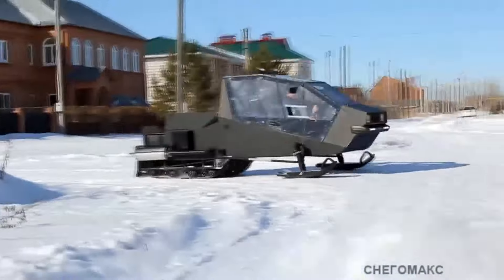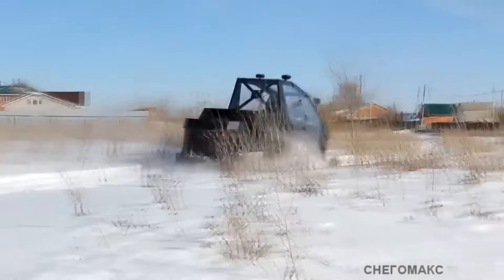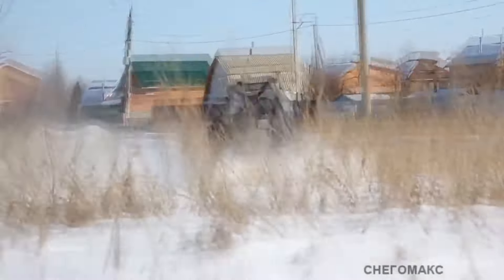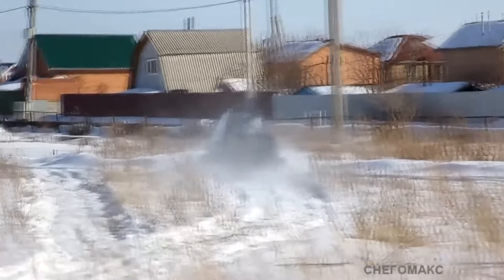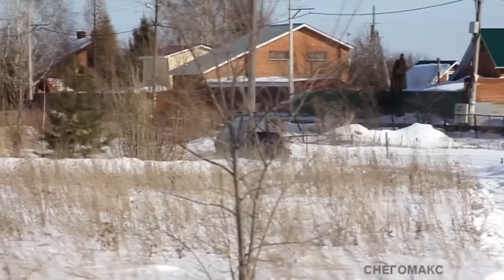Relying on two skis and two 38-centimeter-wide tracks, the specific pressure of the machine is no more than 0.06 kilograms per square centimeter. With additional support on the bottom, this figure is reduced threefold to 0.02 kilograms per square centimeter.